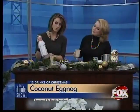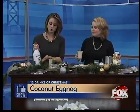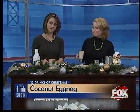And you have some rum here too, so if you want to maybe give the adults a little treat as well. Absolutely — put some coconut rum in there. This is a fabulous recipe.